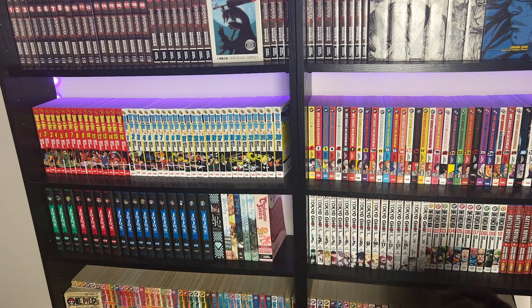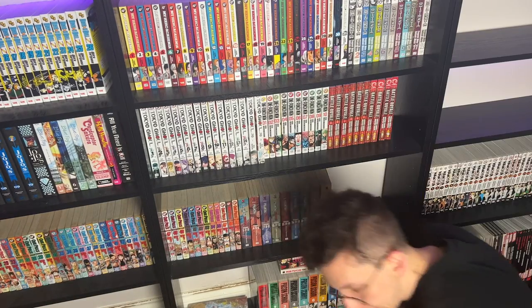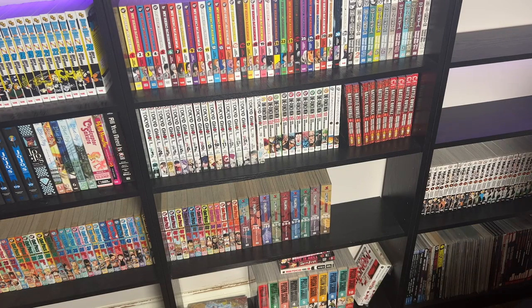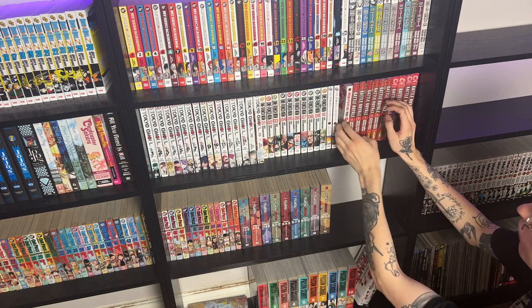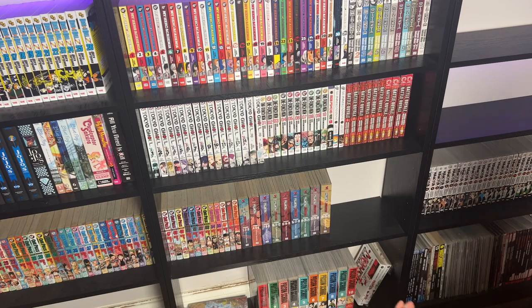Hell's Paradise can go there. All You Need Is Kill can go there. Moving along to this shelf — a little bit of space so The Promised Neverland can pop in here. Haikyu is going to go with the Haikyu volumes obviously. And then Mob Psycho can go in here — well, really Mob Psycho should go next to One Punch; that would make more sense. Okay, I think that shelf is done.